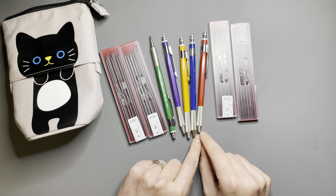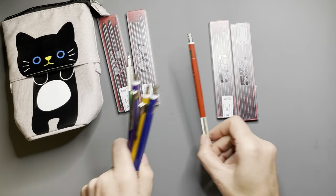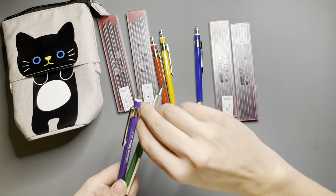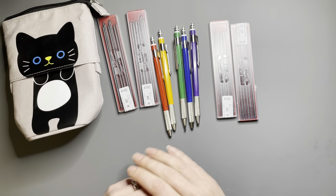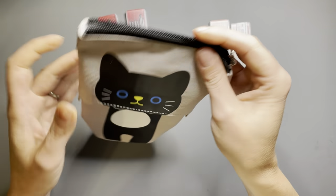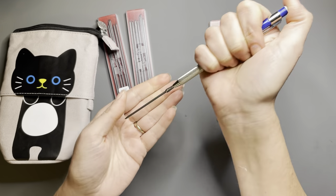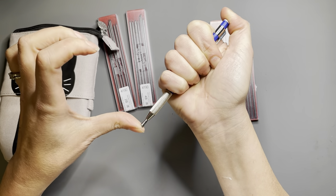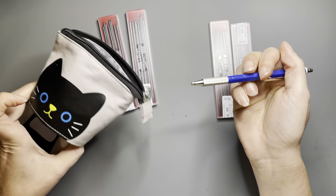I'm going to organize these pencils in rainbow order, so this will be HB, 2B, 4B, 6B, and 8B, and I'll be able to stick these right into my pencil case. The great thing about clutch lead pencils is there's no waste of lead because there's nothing to sharpen. When you're not using them you can shove the lead in and it won't get all over the inside of the bag. I hate when graphite gets things dirty.